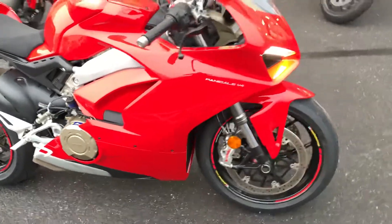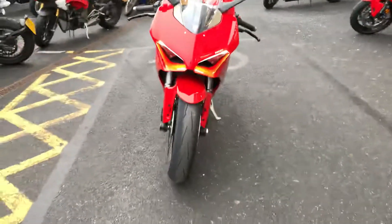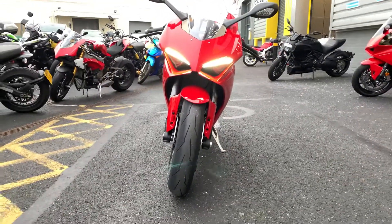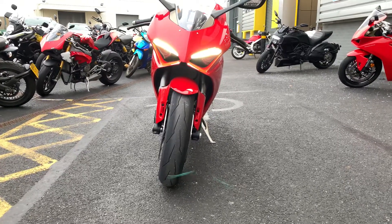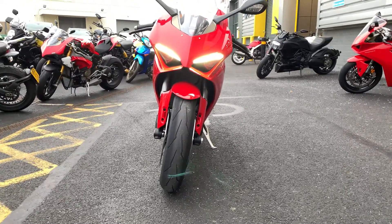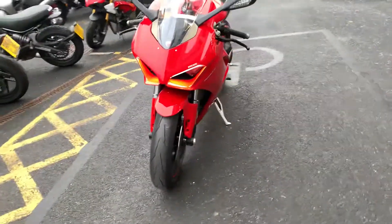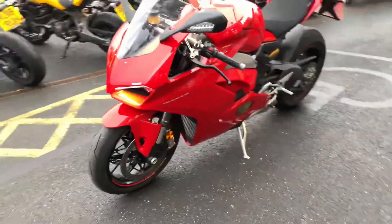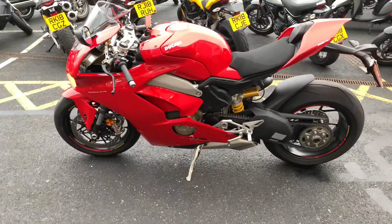Moving around to the front of the bike, you can see the all-new look on the V4. It's got LED headlights, which are used as daytime running lights but will automatically come on at night. There's also a host of other extras including slide control, different levels of traction control, and different levels of ABS brakes.